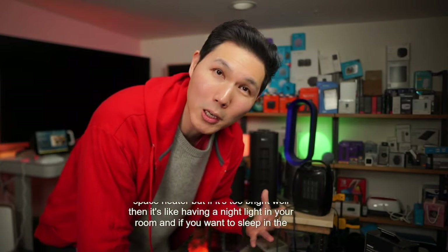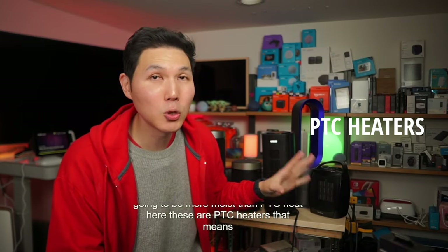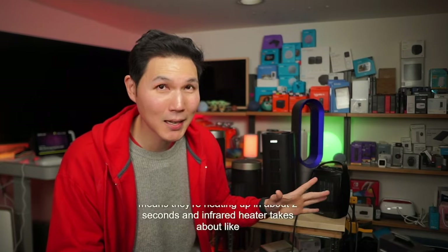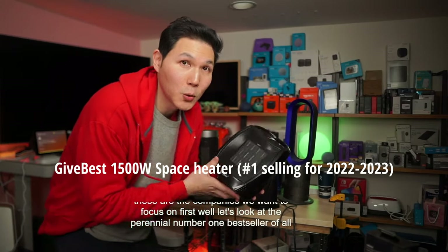These are PTC heaters, which means they heat up in about two seconds. An infrared heater takes about six to seven seconds to heat up. Let's look at the perennial number one bestseller of all space heaters to give you a baseline.